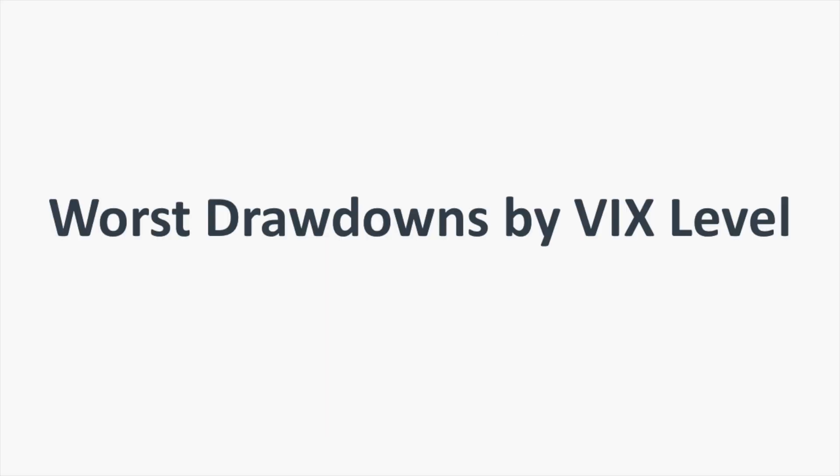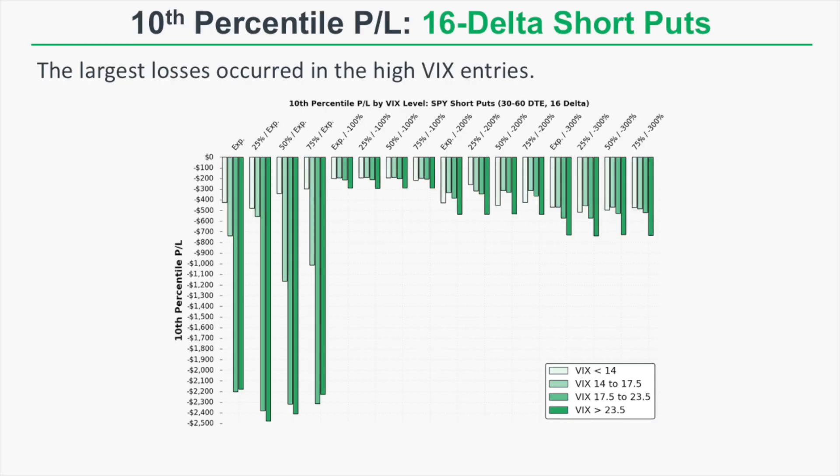Looking at worst-case drawdowns by VIX level, it's very clear that the largest losses have historically occurred in the high VIX entries. There's a direct relationship between market volatility — historical volatility of the S&P 500 — and the VIX level. Additionally, as the market starts falling the VIX increases, which means some of these short put trades were selling into a substantial market drawdown, which is not good for a short put position.